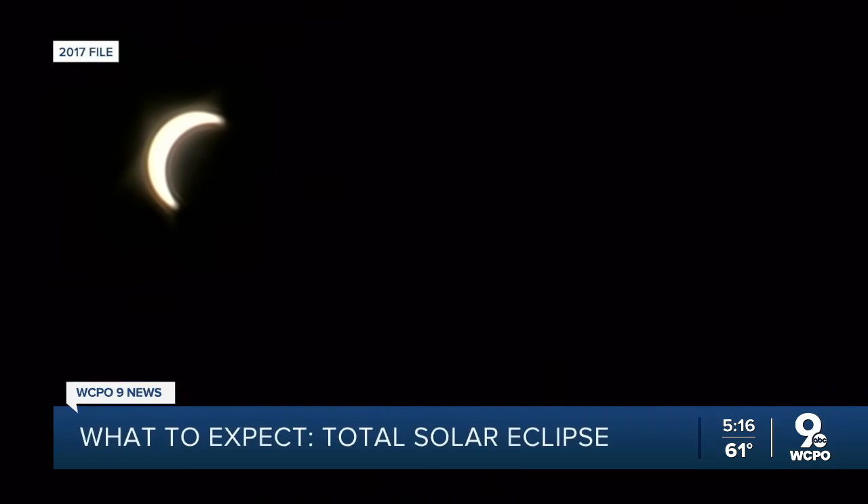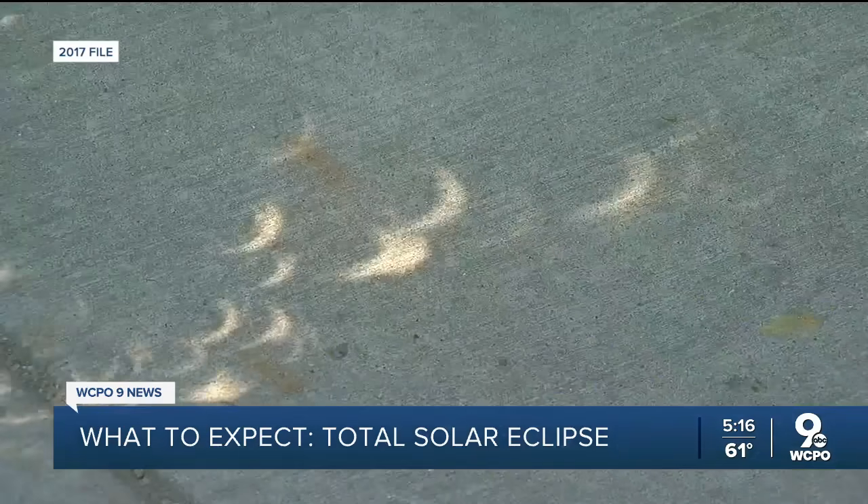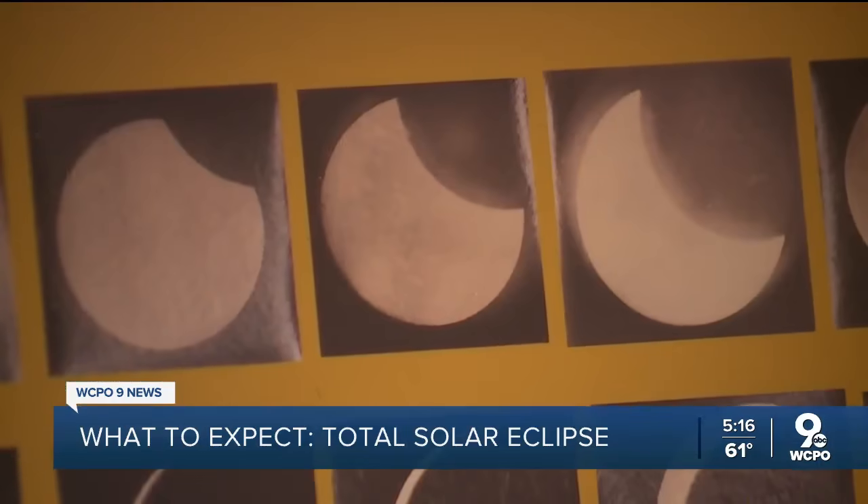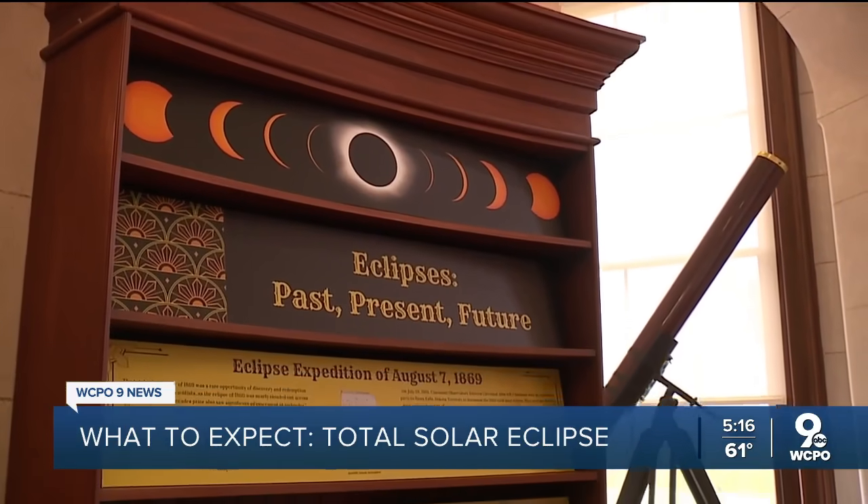An eclipse itself isn't rare, but it's not often that it happens over populated areas, let alone the tri-state. For us, it's great to see people get so excited about these sort of once-in-a-lifetime opportunities.